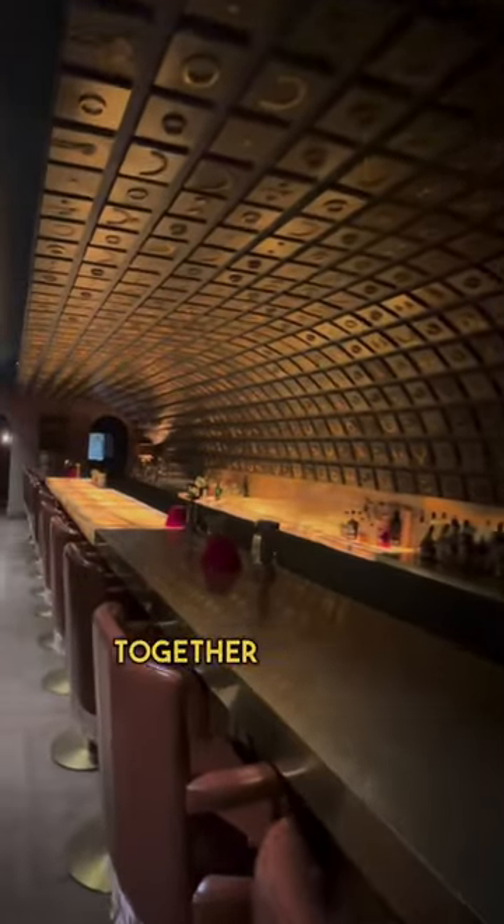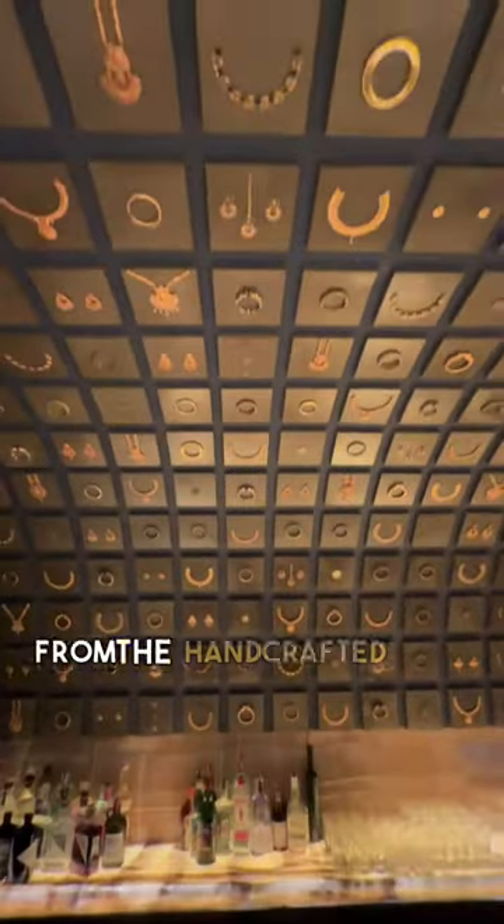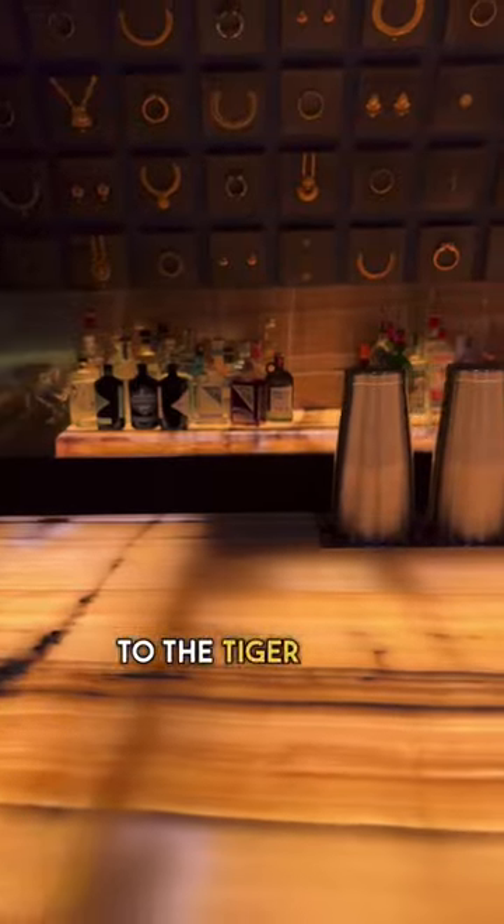This is Bagheera, and as a fan of good design I have to say I am obsessed. Every detail has been so meticulously thought out and all comes together to create a cozy but luxurious experience — from the handcrafted ceiling tiles to the Tiger Quartz Bar.